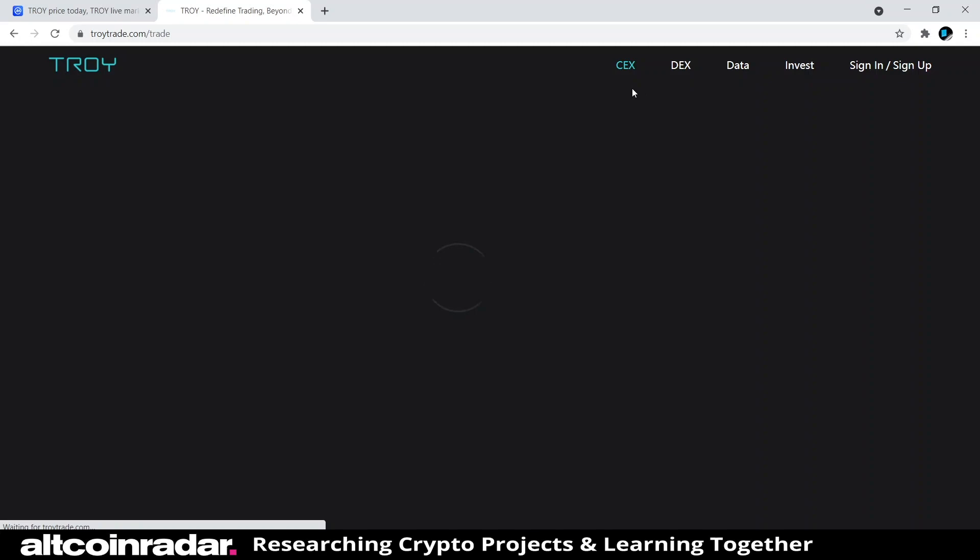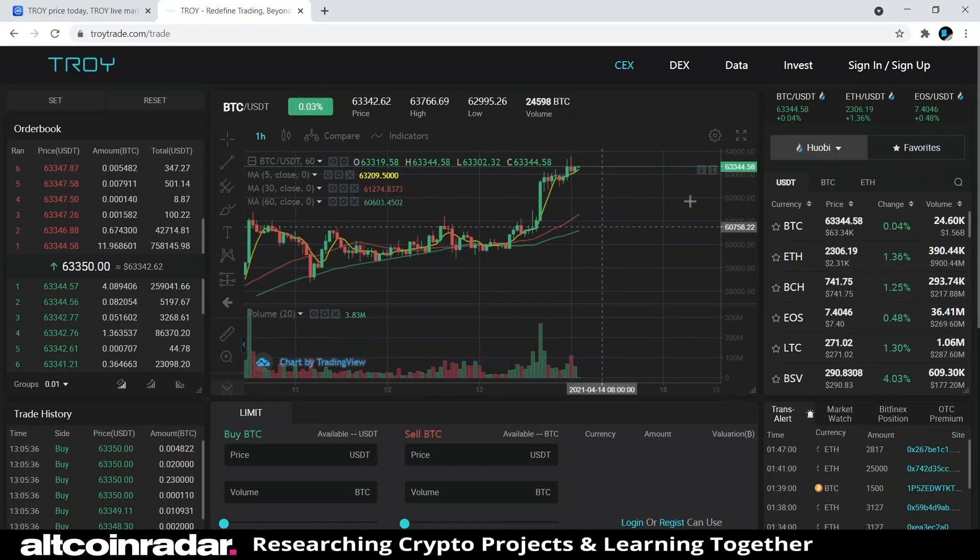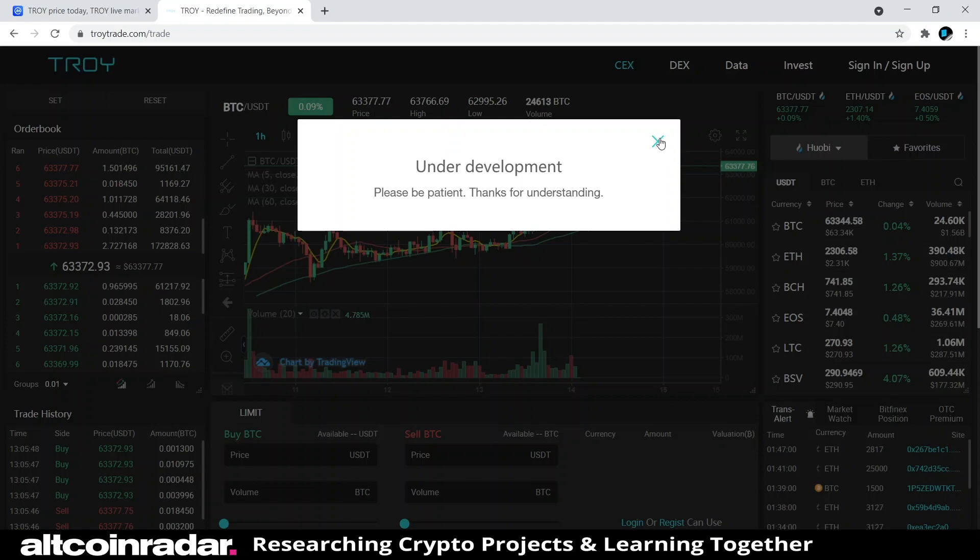Checking out their product pages — the centralized exchange looks pretty clean and easy to use, with a similar interface to what you'd expect from a typical exchange, a lot like Binance. Their decentralized exchange is not available yet and is still under development.